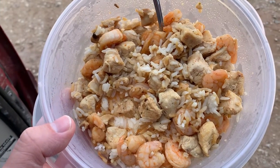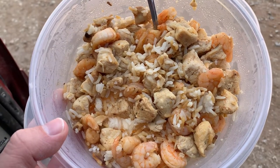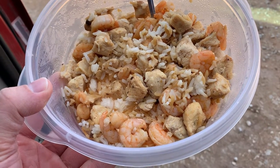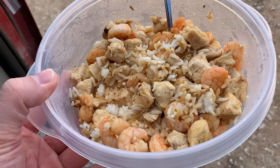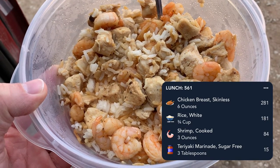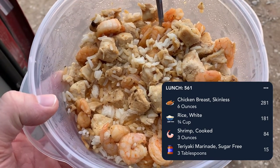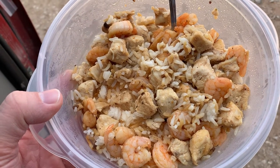This afternoon I'm going to be having some chicken, shrimp, and rice — three-quarters cup cooked rice, six ounces of chicken, three ounces of shrimp. I added some sugar-free teriyaki sauce, about five calories per tablespoon. I used maybe two or three tablespoons, so 10 to 15 extra calories — just to give it a little extra flavor.